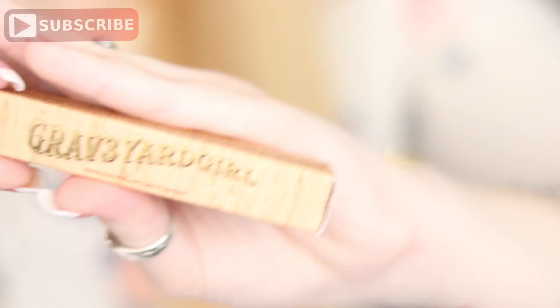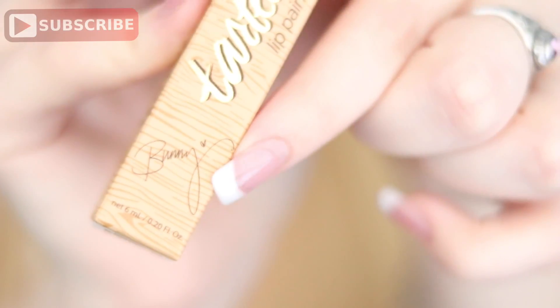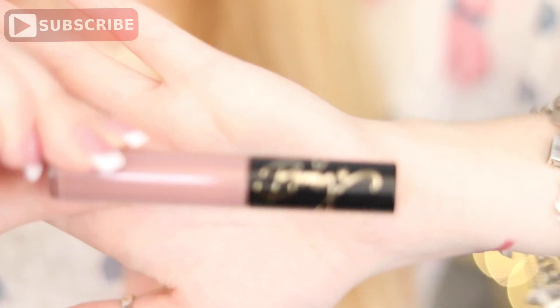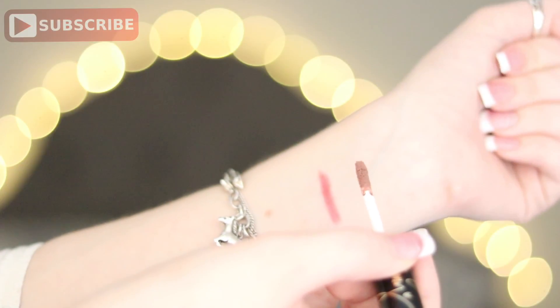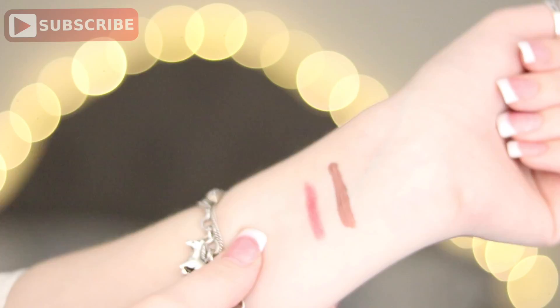Last thing in the box from Tarte is the Tarteist lip paint, and this is in the color Texas Toast. Y'all know why I got that one. It is in collaboration with Bunny, or Graveyard Girl, and the packaging is so cute. One side says Graveyard Girl on it, and here it says Tarteist Pro, and her signature is on the bottom. It's sort of a super purple-y color and I'm super excited about that one because it's limited edition. If they still have it, I will link it down below, as well as everything else I bought.